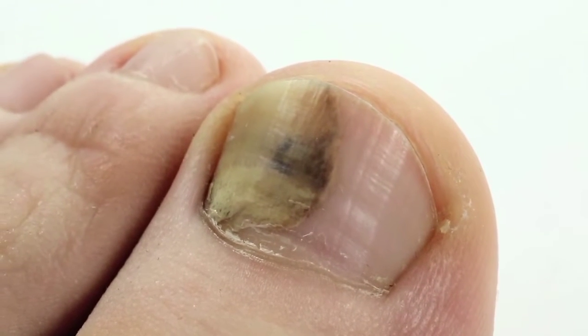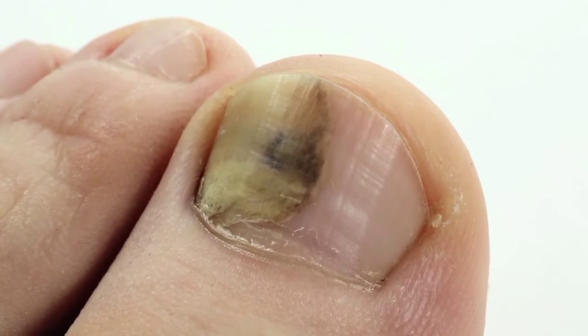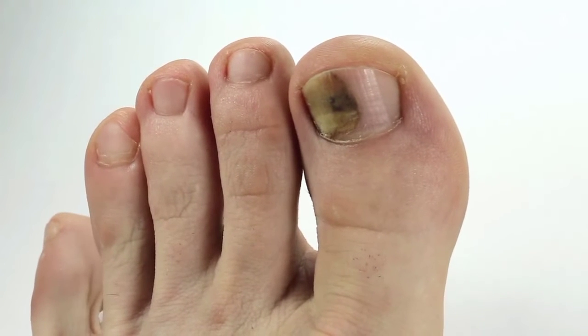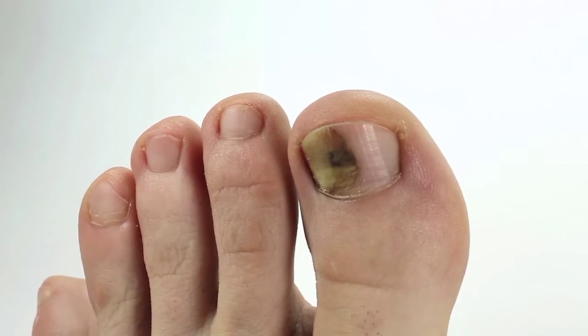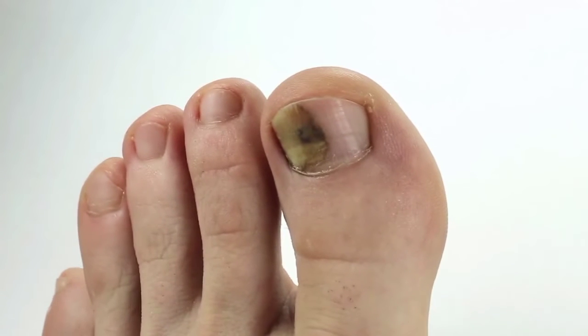Nail mycosis is not a fatal disease, but it can cause pain, discomfort, and destruction of the nail, leading to important emotional effects that can have a significant impact on quality of life. Patients with severe diabetes or with some type of immunosuppression may develop bacterial infections, such as cellulitis, in the affected fingernails.